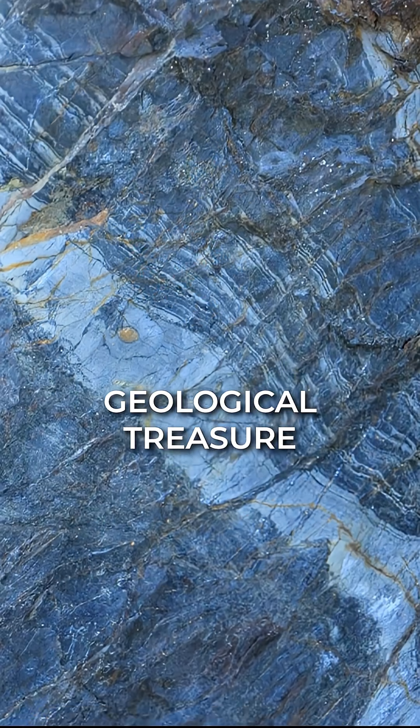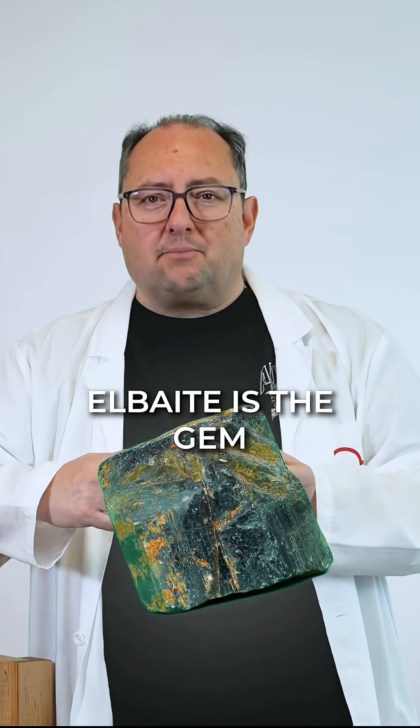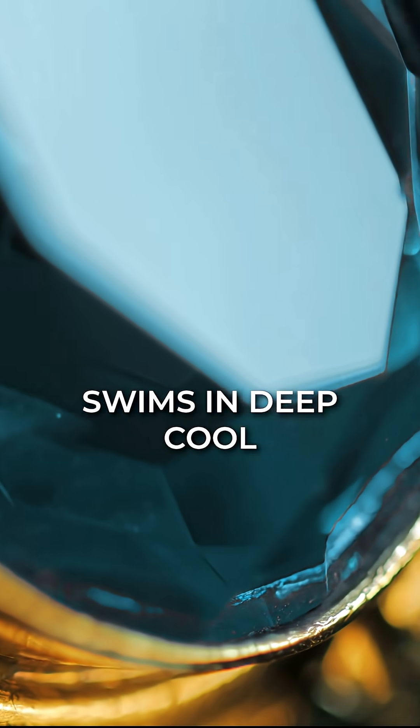These colorful crystals form in pegmatites, geological treasure chests rich in rare elements. Elbaite is the gem-quality darling, producing electric greens and vibrant pinks. Rubellite dazzles in raspberry reds, while Indicolite swims in deep, cool blue hues.